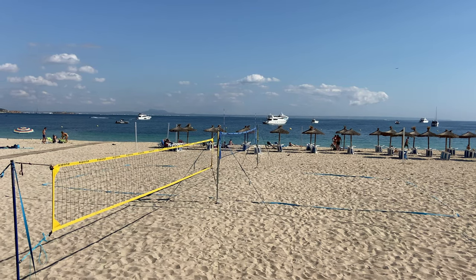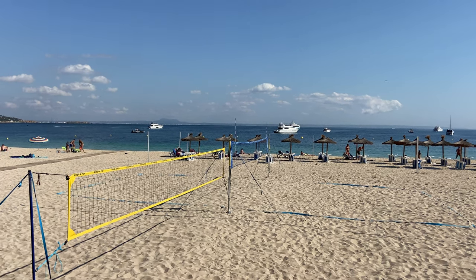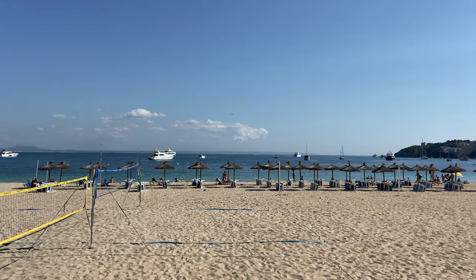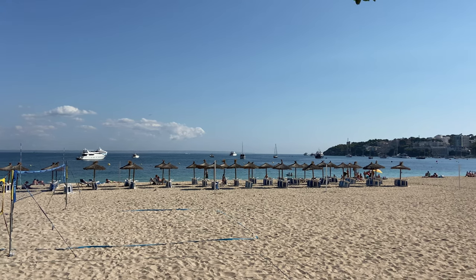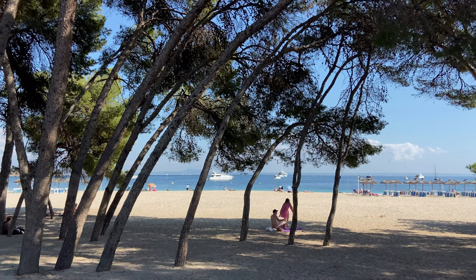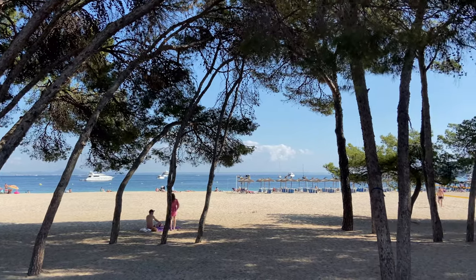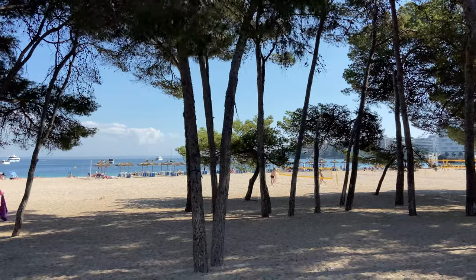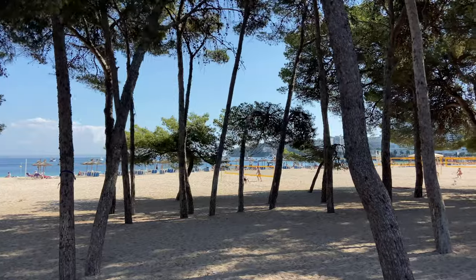You can see on the beach that they have volleyball nets up pretty much all of the time and you see a lot of residents coming down here to play volleyball. There are plenty of deck chairs and beach umbrellas to rent throughout the summer season going all the way through to the end of October. If you find during peak season in July and August that there are no free sunbeds or beach umbrellas, there's a lovely shaded area under the pine trees where you can come and get some shade away from the blazing sunshine — and that will be for free as well.